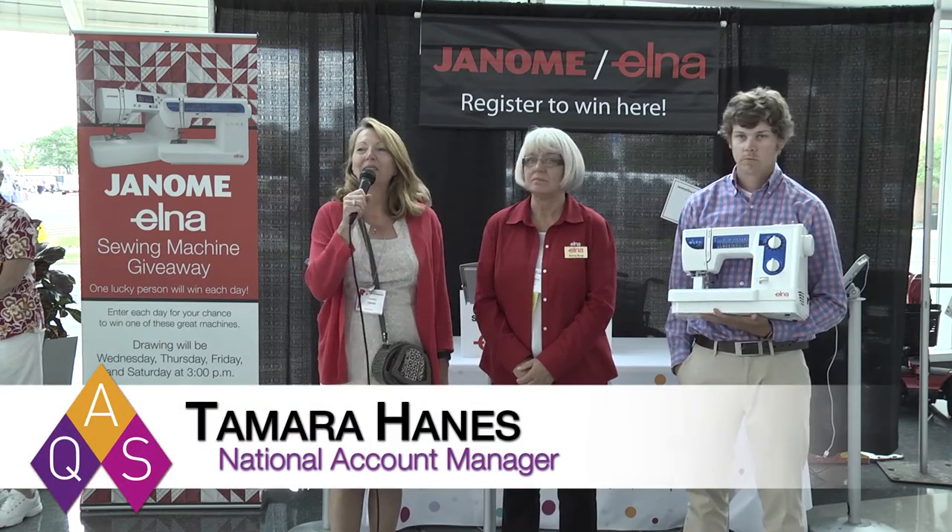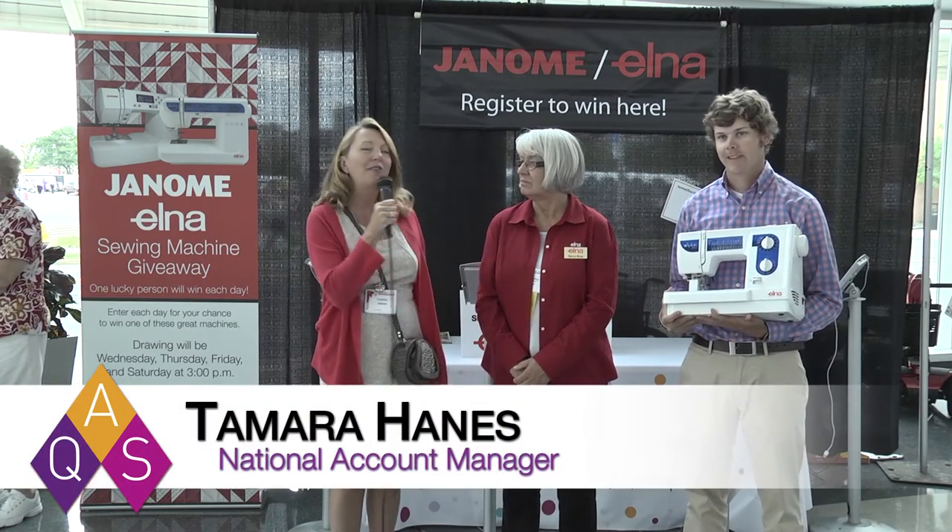Hi everyone and welcome to Syracuse Quilt Week. We're here for an exciting day two and we have a wonderful giveaway from Elna. I'm here with Nancy and she's going to give us a little bit more information about today's prize.